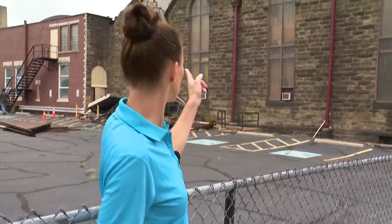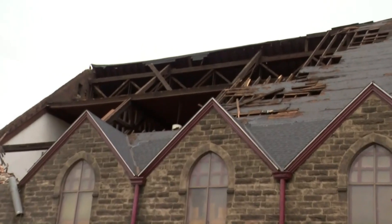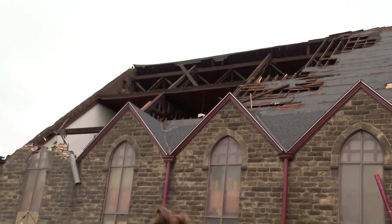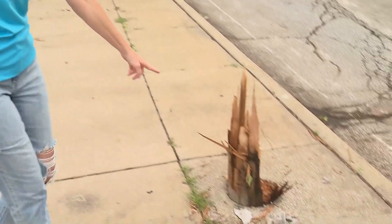This New Life Calvary Church is one of the areas that was obviously hit, the roof completely torn off. This is an older building and tornadoes and straight-line wind damage both can be very finicky about what they do in terms of damage. Once the wind gets into a structure, it can all fall apart from there.